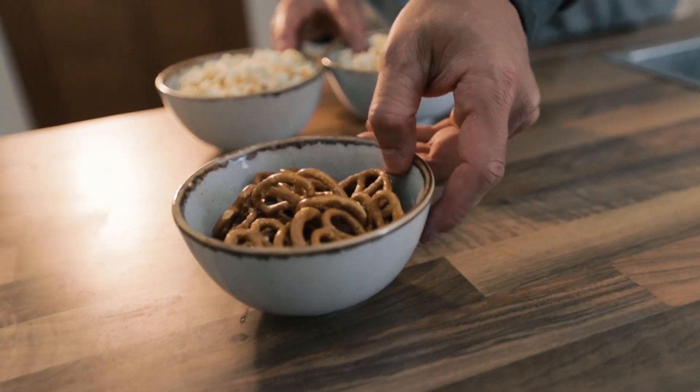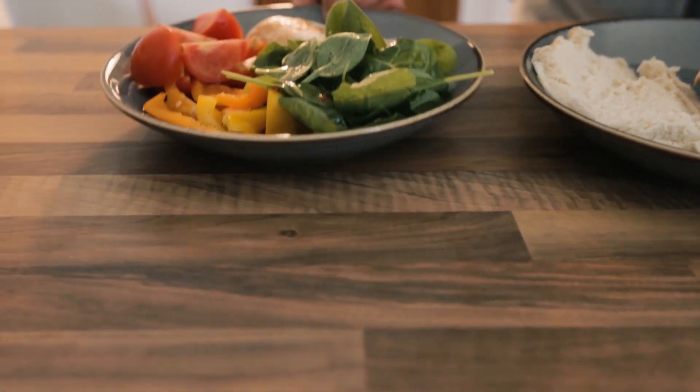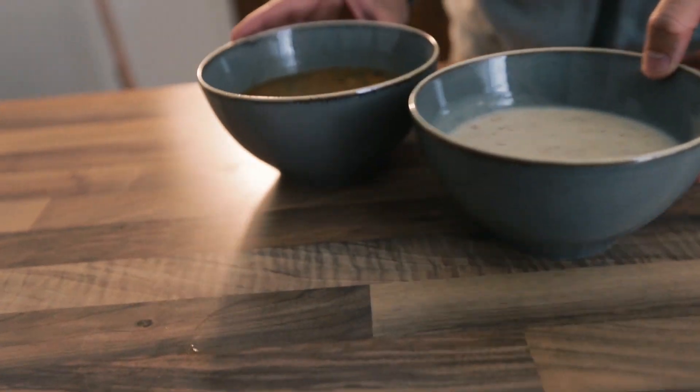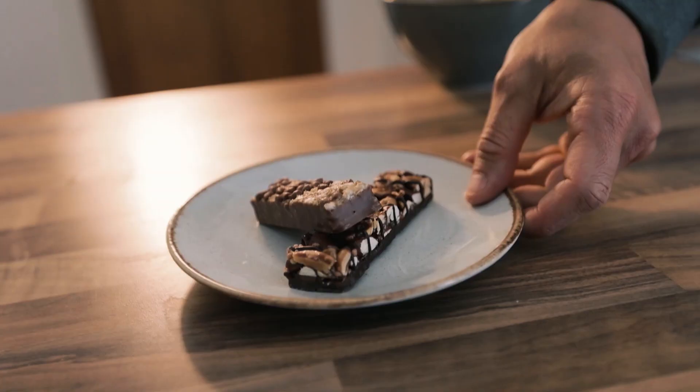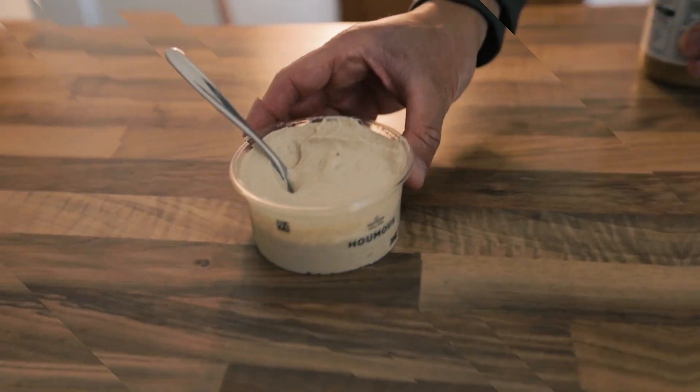To put this into practice, simply start replacing some higher energy dense foods on your plate with lower energy dense options — for example, switching pretzels for popcorn, fried chicken sandwich for grilled chicken and vegetables, cream soup for broth soup, granola bar for fresh fruit, and peanut butter for hummus. I've provided a link below to a food energy density chart you can use to identify low energy dense options.